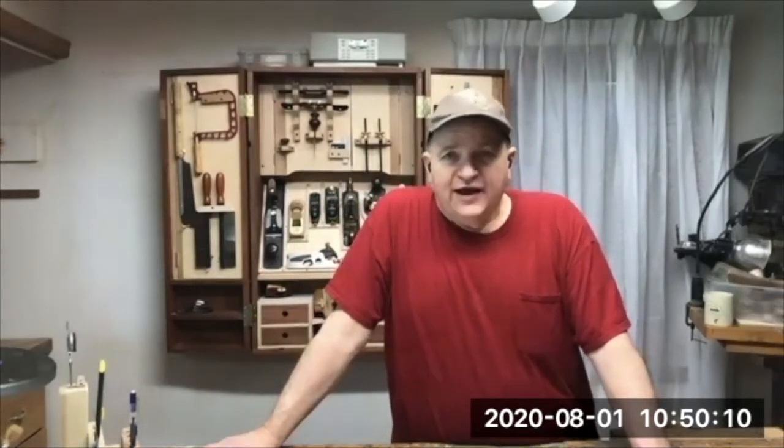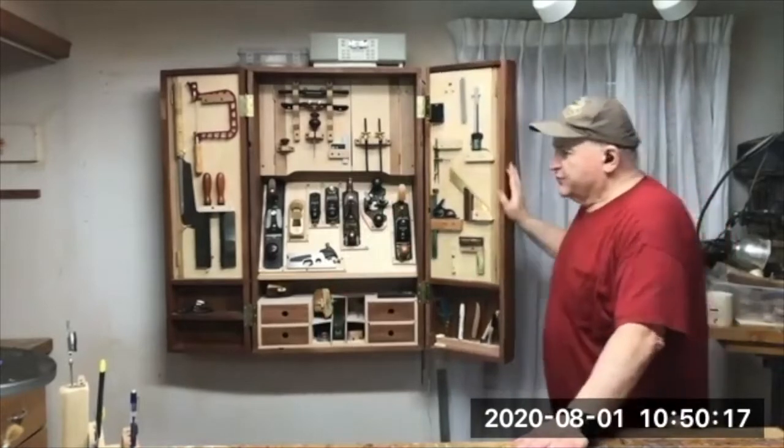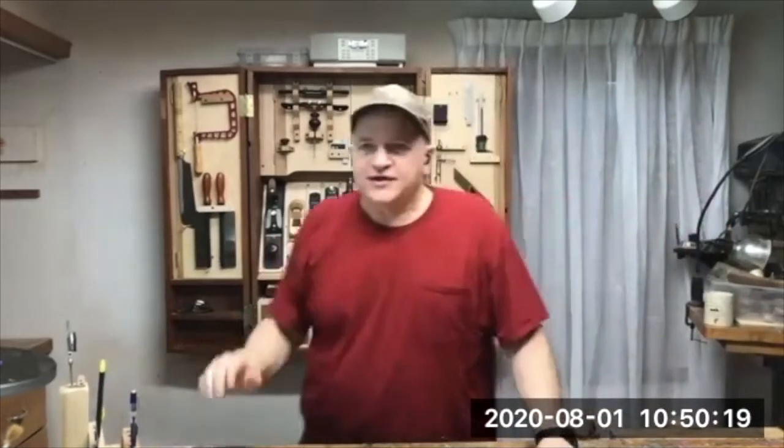I spared a little expense doing this. One of my co-workers had given me some mahogany — he was moving out of the area and gave me all his boards. So this case is made out of mahogany. Luckily there was enough of it that I could make the case.